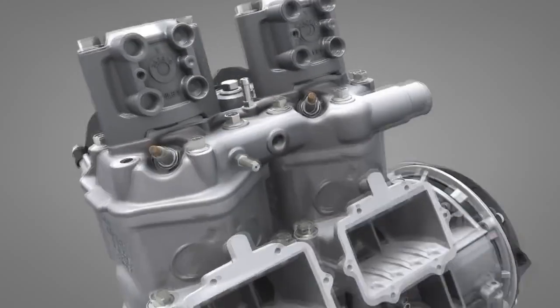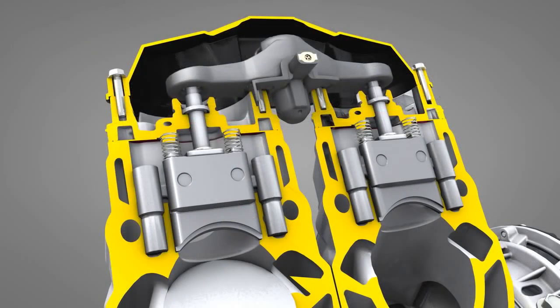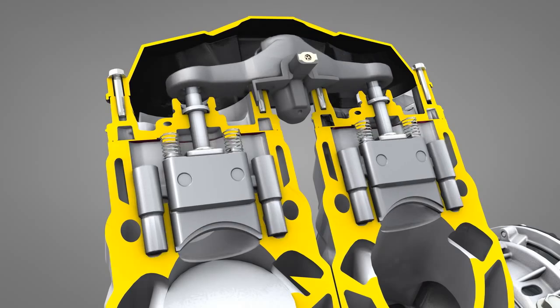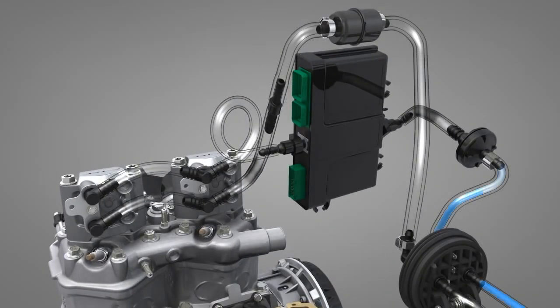Its 3D RAVE exhaust valves basically create two engines in one: a fuel-efficient and torquey engine at lower RPM, and higher-performing ones at mid and high RPM, by changing the size of the exhaust ports.